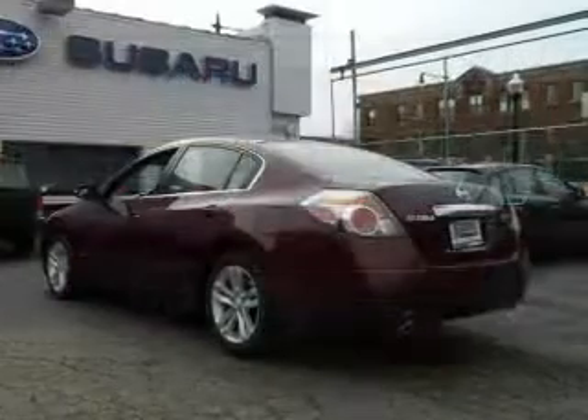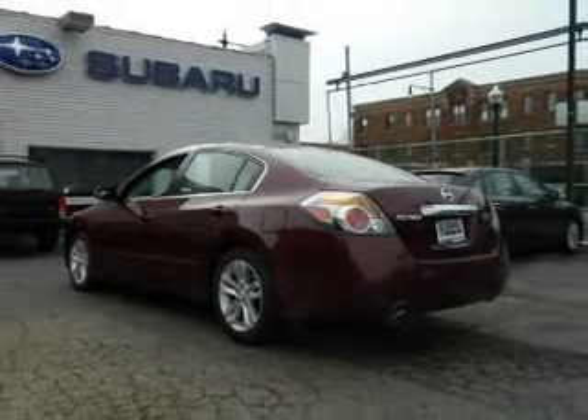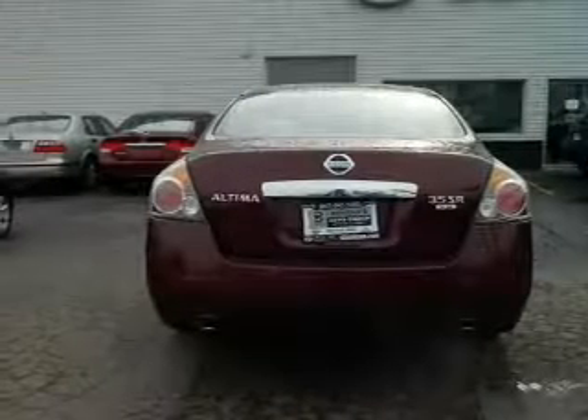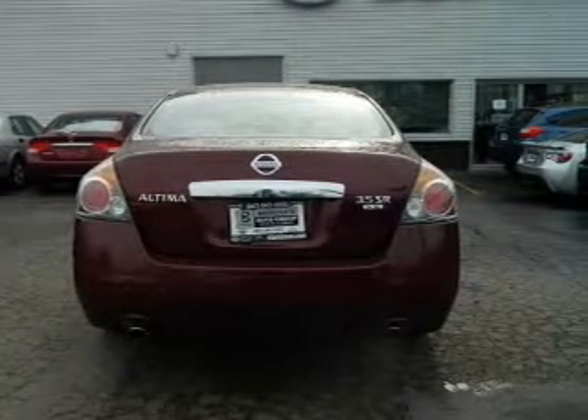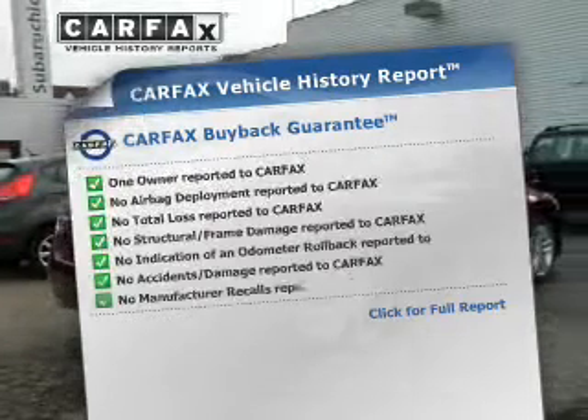The powertrain includes front-wheel drive with a solid six-cylinder engine that responds smoothly to its automatic transmission. The anti-lock braking system will keep you safe on the road. Carfax has offered to provide you with peace of mind.